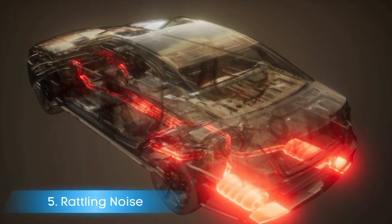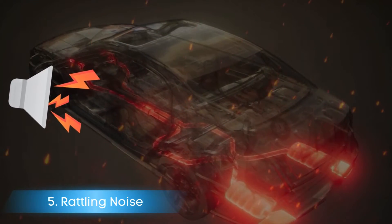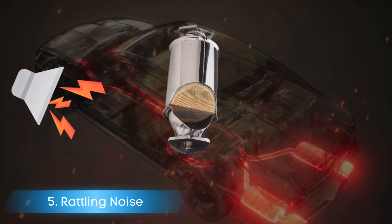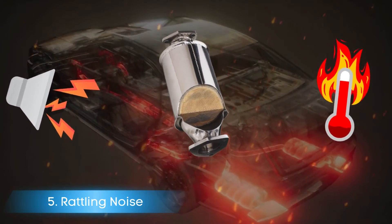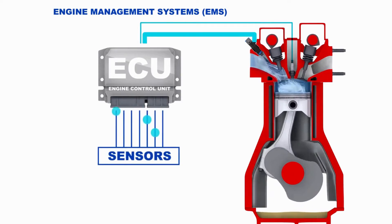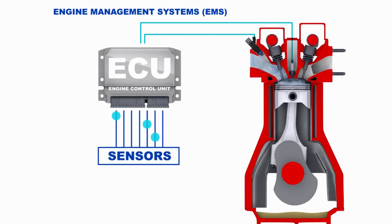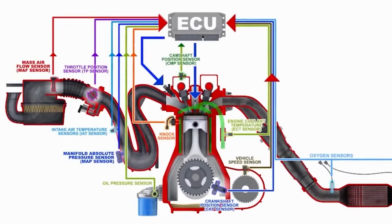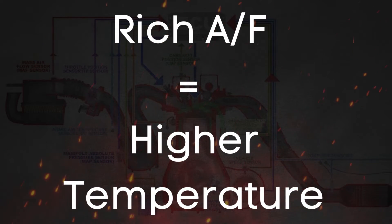Symptom number five: rattling noise. A rattling noise coming from your catalytic converter could be a broken-down honeycomb. This could be due to high temperatures caused by a rich fuel condition. The car's engine management system collects inputs from various sensors and calculates parameters like the air-fuel ratio. Malfunctioning any of the engine management system components may cause a rich fuel condition.